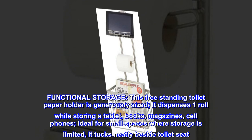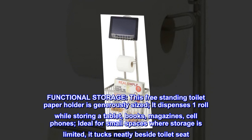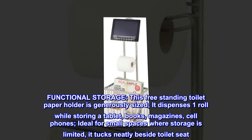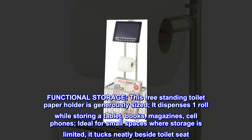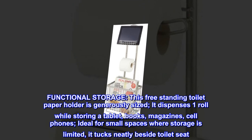Functional storage. This freestanding toilet paper holder is generously sized. It dispenses one roll while storing a tablet, books, magazines, and cell phones. Ideal for small spaces where storage is limited, it tucks neatly beside the toilet seat.